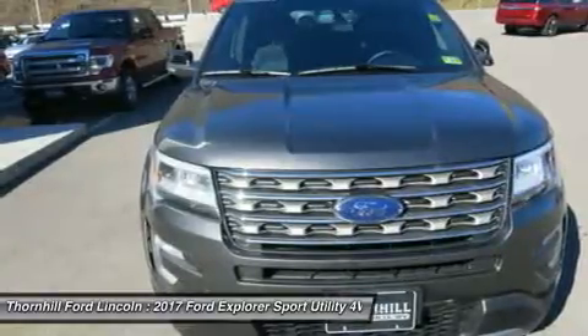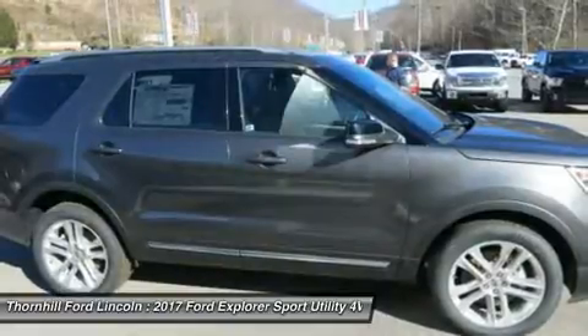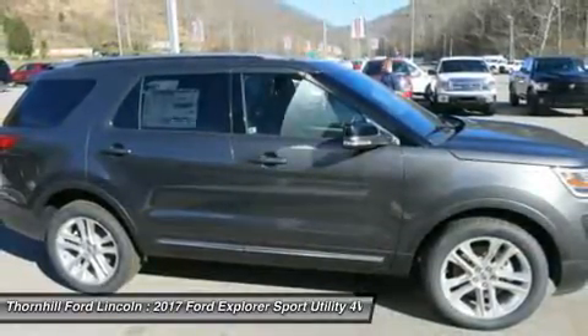Explorer makes it super easy to load cargo when your hands are full. Simply kick your foot near the bumper and the available hands-free, foot-activated liftgate will open automatically.